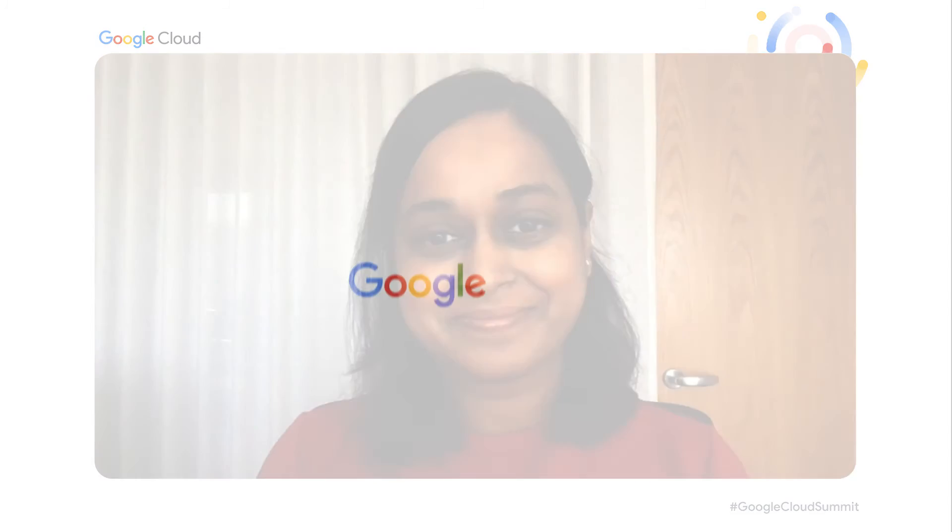That's all from me today. Thank you very much. Thank you, Yi, for joining us and sharing your experience. Thank you everyone. We hope you enjoyed our talk today. Thank you for joining.